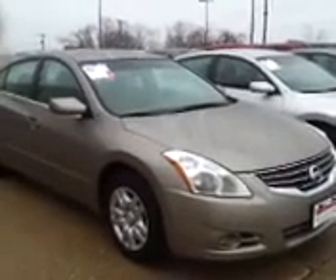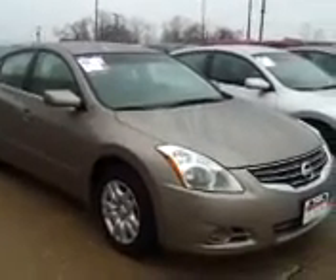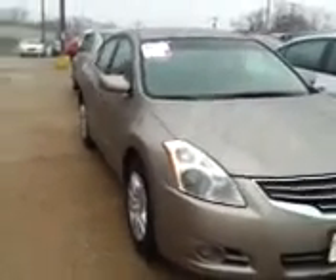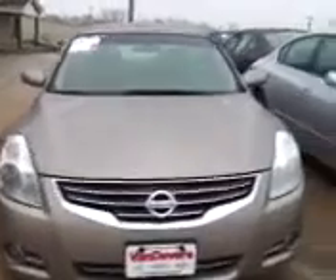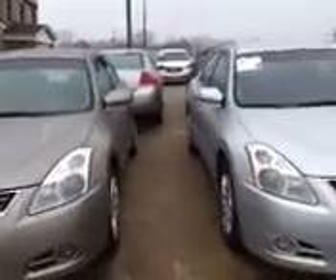Mack Gilchrist here from Vandiver Automotive Group, where we've been serving the Akron area for the past 66 years. We all like choices, folks. What if I can give you a ton of choices to choose from in the Nissan Altima? Gets over 30 miles to the gallon — a true sporty four-door sedan.